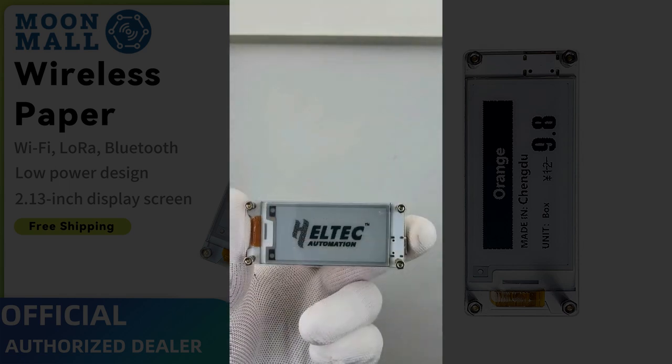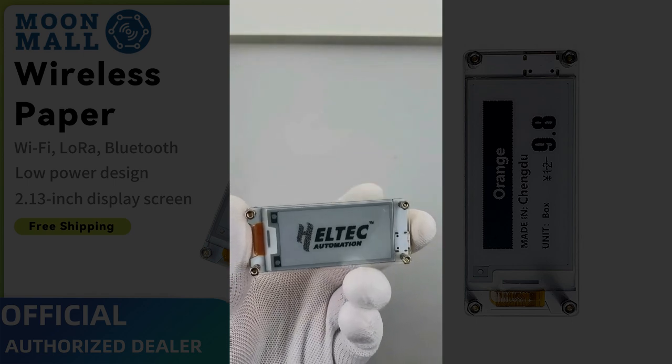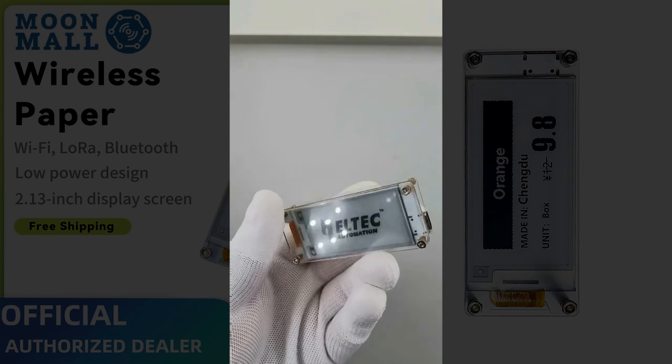Whether you're into Meshtastic, Disaster Radio, or TinyGS, this board is compatible and supports Arduino and Python development right out of the box.